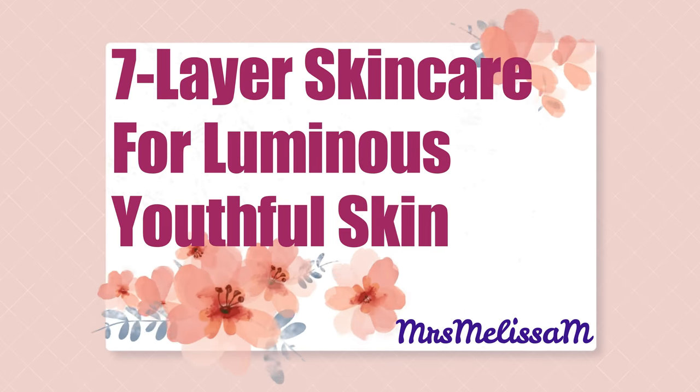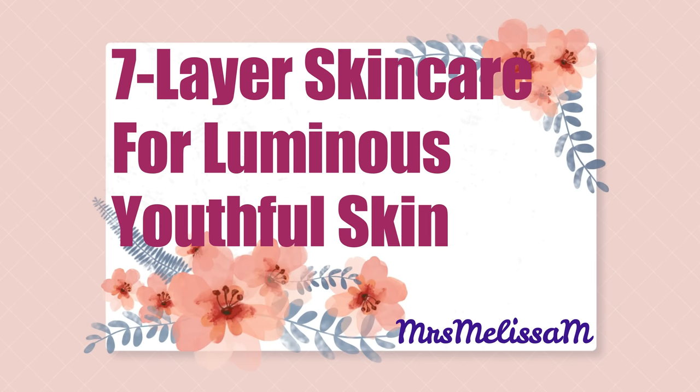It's not a seven layer cake or a seven layer dip — it's seven layers of essences that are going to go on your skin, boosting it into uber hydration and treatments, and you're going to love how youthful your skin looks.